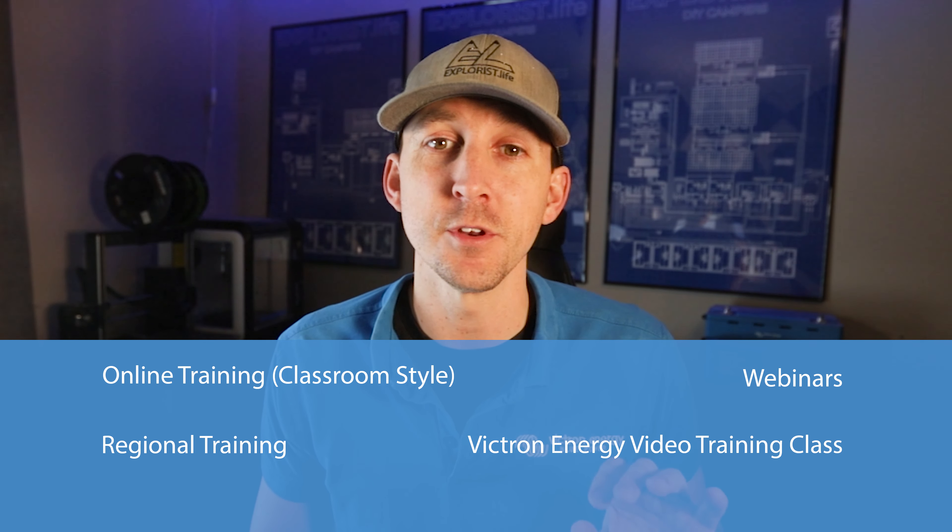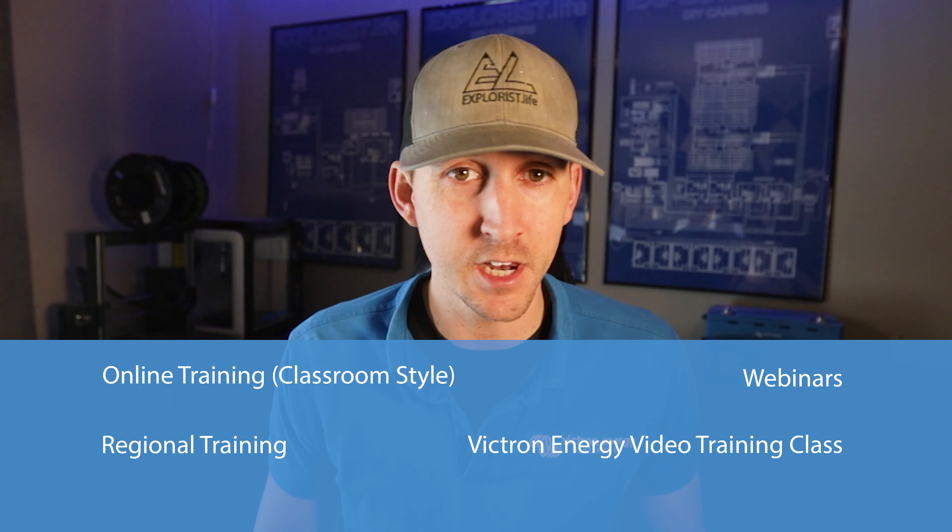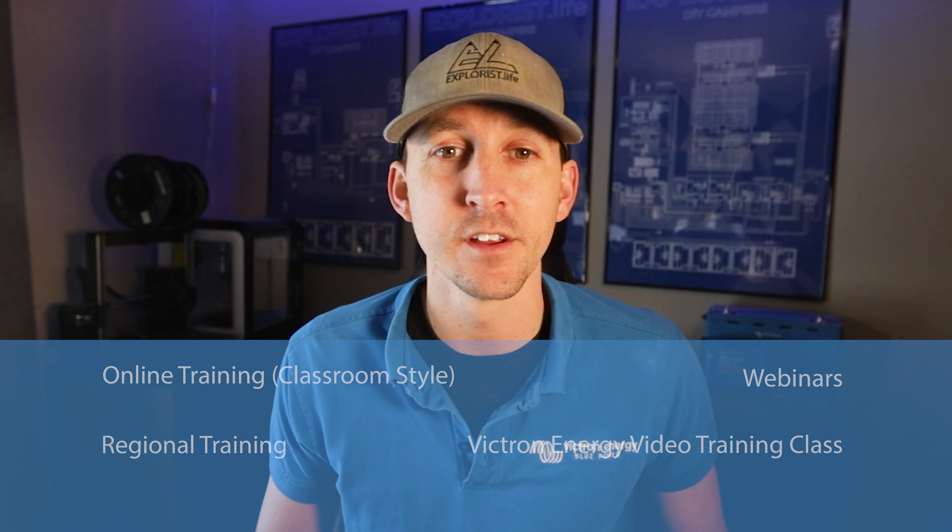The online trainings will help you discover the possibilities of many of our products and how they work together. Our online training manager Guy Stewart has put in a lot of effort into these trainings, and we hope they will be helpful to you. After successfully completing an online training, you will receive a Victron training certificate.